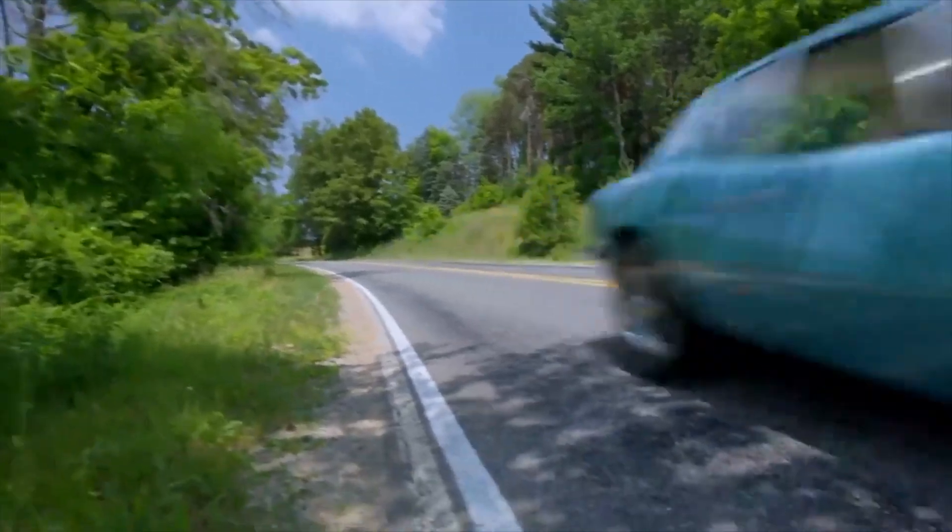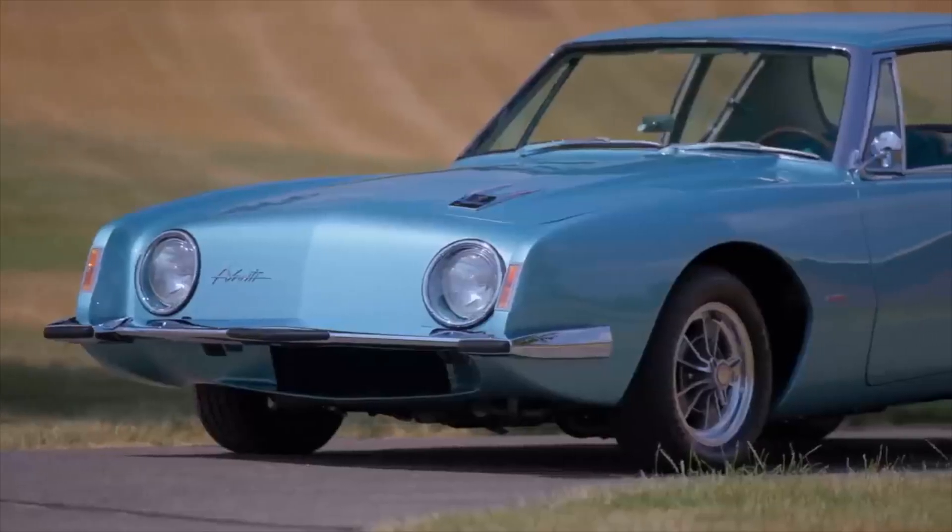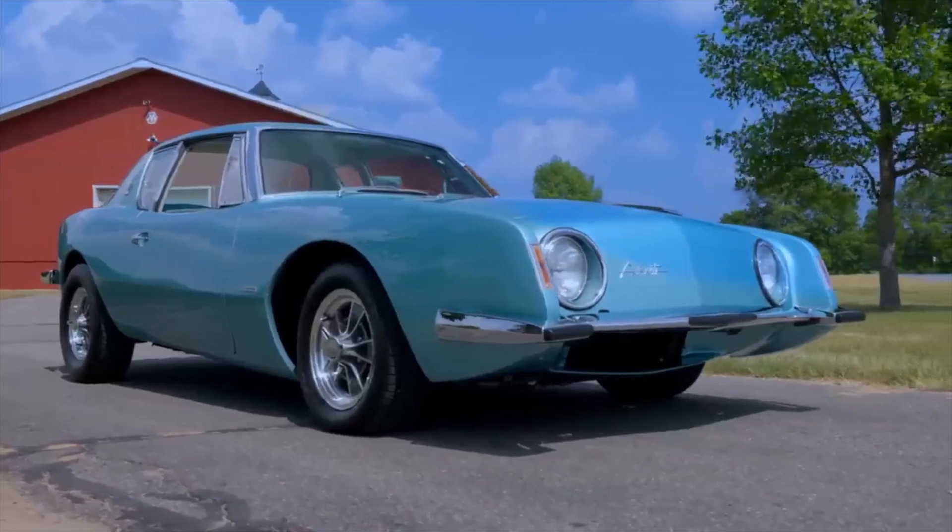The Avanti is a car for those who like something weird — gearheads who relish the thought of driving a unique slice of history. A 1980 Studebaker Avanti has an average price of $14,000 on the second-hand market.